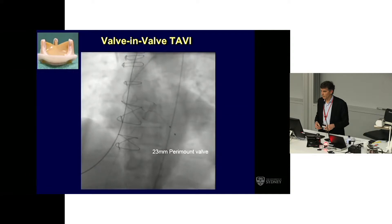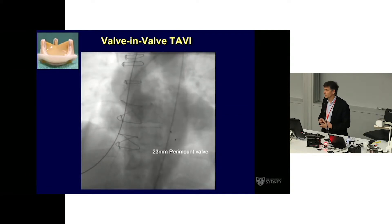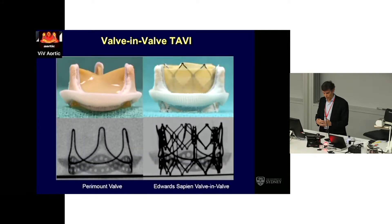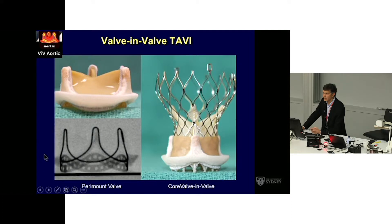This is what the images look like — this is a Perimount valve, a relatively small 23mm valve. When considering what options we have, we usually consult our friendly valve-in-valve application that Vinnie Babat has put together, and this tells us what options we have and what size to choose. The general options are either a balloon-expandable device such as the Edwards valve, placed optimally sitting at the bottom of the Perimount valve, or alternatively a self-expanding valve, which should also be placed pretty high.